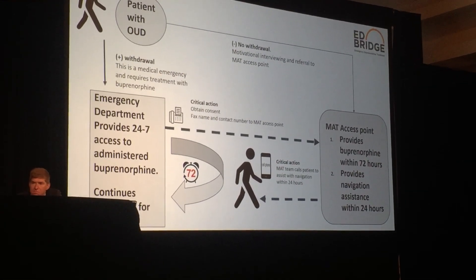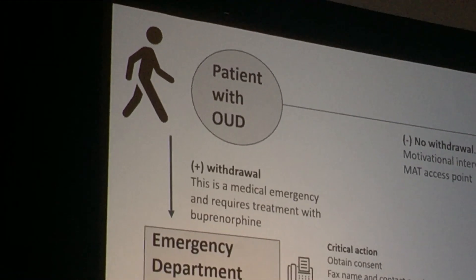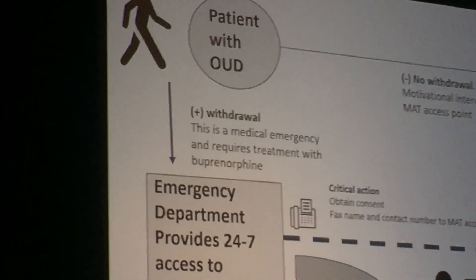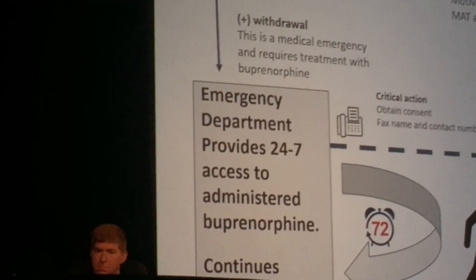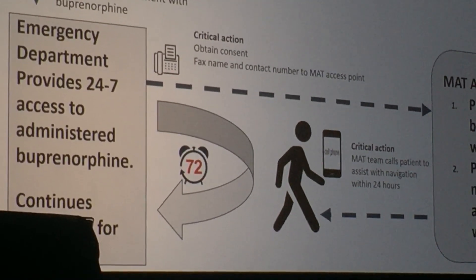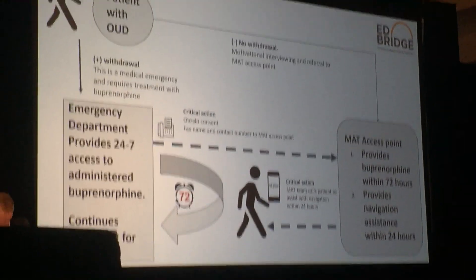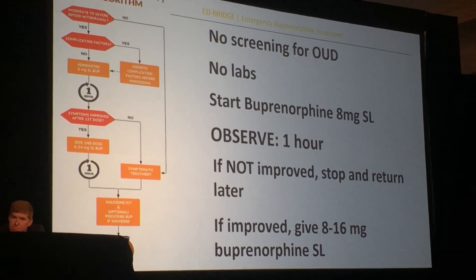If they're not in withdrawal, this is not an emergency — issues of cost and access can reasonably be directed to somewhere in the community. However, if they are in withdrawal, we want them to get treatment. That treatment involves using buprenorphine at a sufficient dose so they don't have withdrawal — treated for two, four, or six hours — then home induction instructions. We don't do screening, labs, or complex interviews. It's a buprenorphine-first strategy.